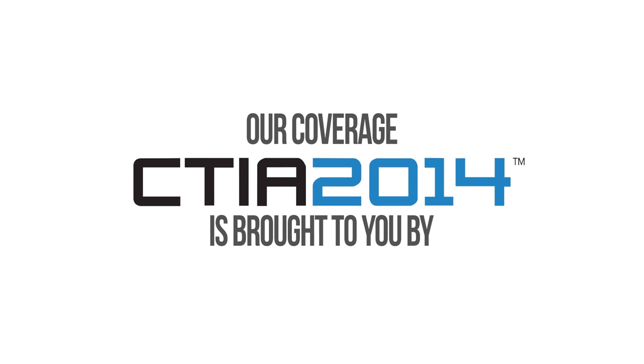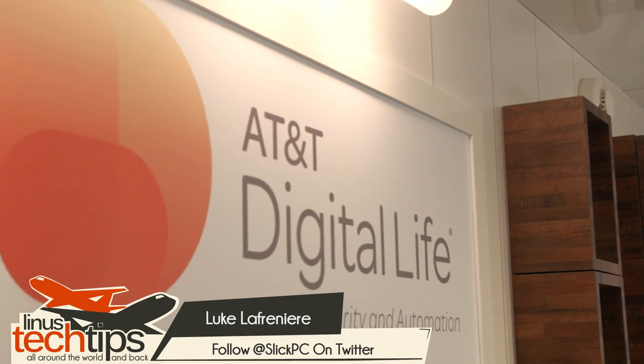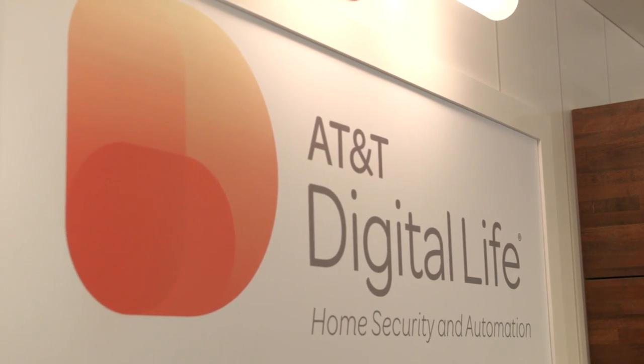Linus Tech Tips coverage of CTIA 2014 is brought to you by AT&T. Welcome to the AT&T booth where we are currently checking out AT&T Digital Life. The idea behind Digital Life is home automation and home security.